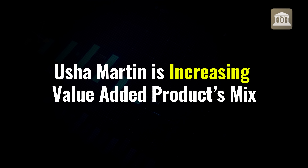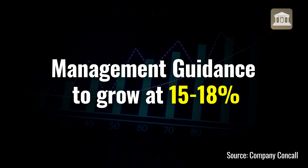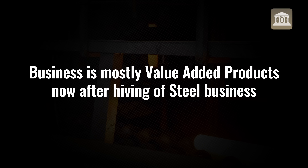Over a period of time, the company is intentionally letting go of the commoditized LRPC strands part of the business, and is focusing more on the value-added wire ropes segment where there is a lot of customization. The value-added product mix is increasing. From the con-call, the company guided for 15-18% growth, with the value-added product mix expected to keep increasing. The purely value-added business is what remains after removing the steel commodity part. Investor perception has improved: the PE ratio has gone from 8-10x to about 20x today.